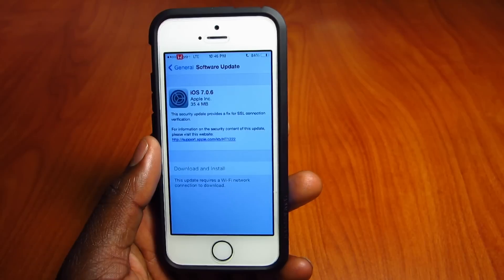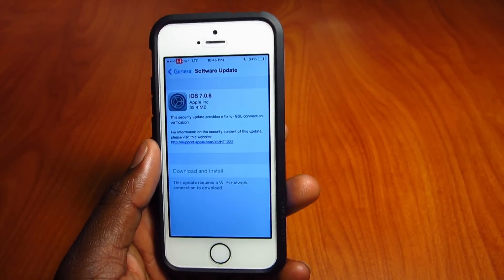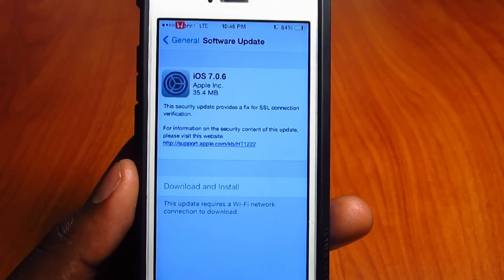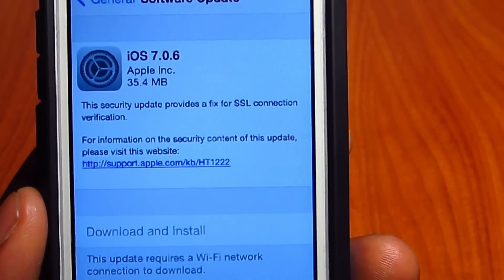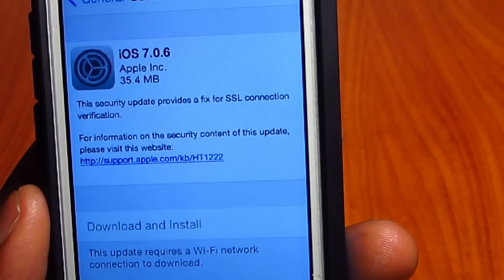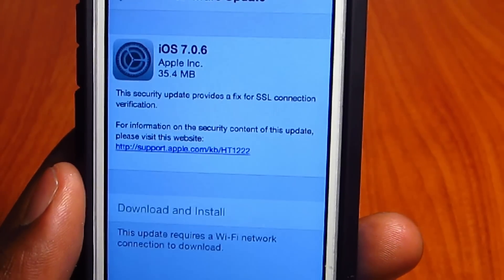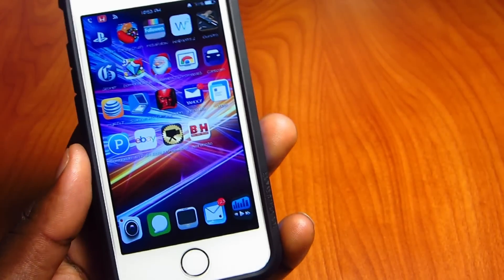7.0.6 is just a security update — it basically fixed the SSL connection, as you can see right there. So if you want to keep your jailbreak like I do, do not update. That's basically it guys.